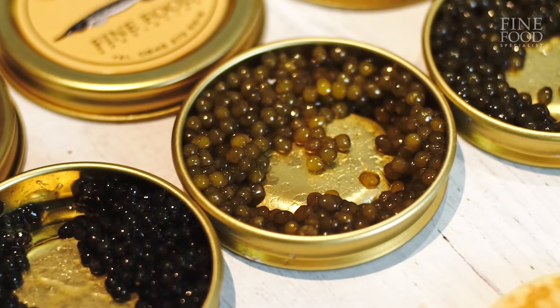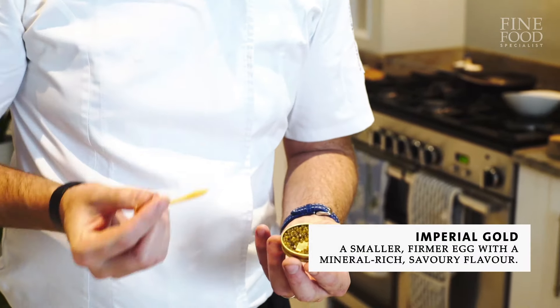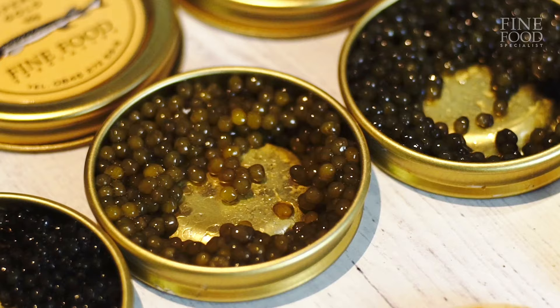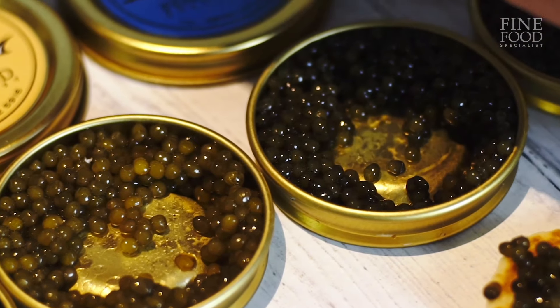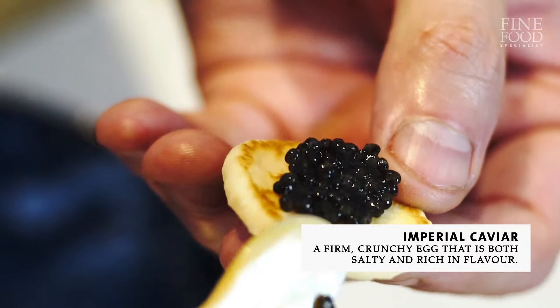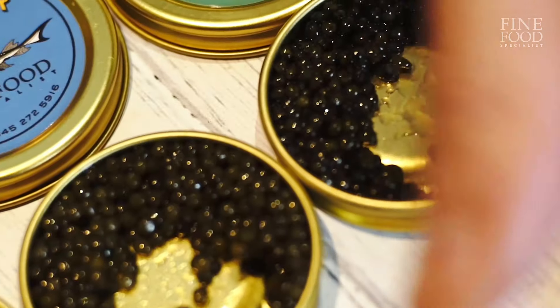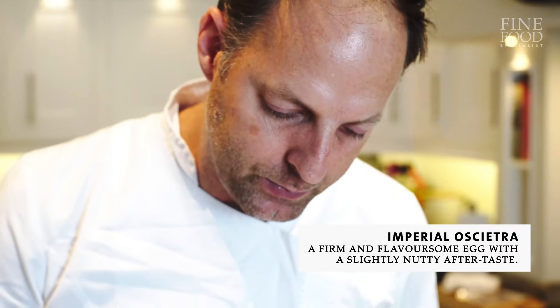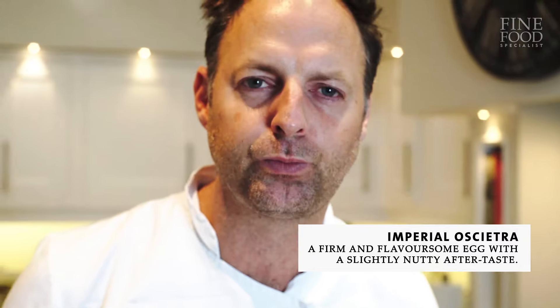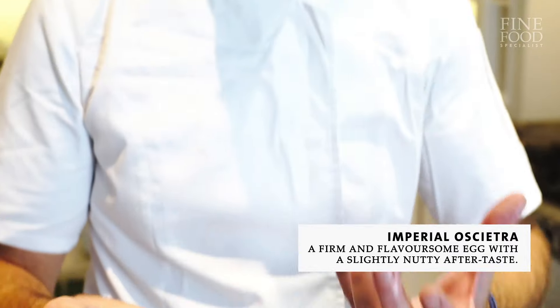It's the Imperial Gold. The egg's a lot firmer — it has a lot more leathery taste. But it looks amazing. The Imperial has always got a very crunchy egg — much, much firmer. It's caviar heaven. This is the higher-grading of the Ossietra — Imperial Ossietra. I almost feel that's my favourite out of the four.